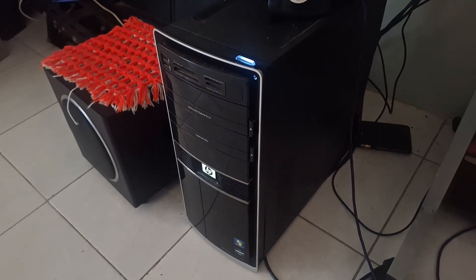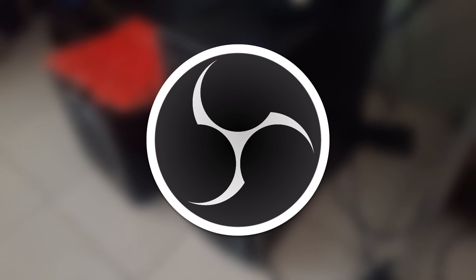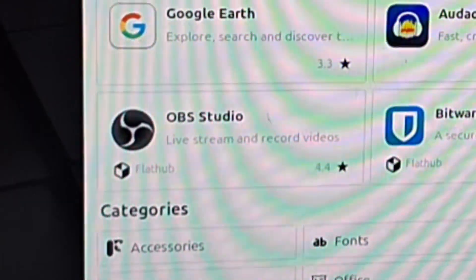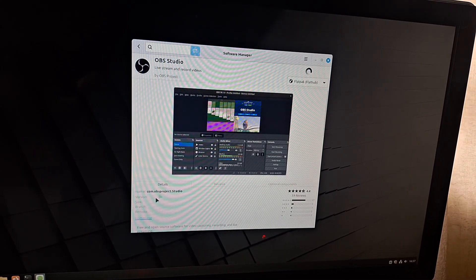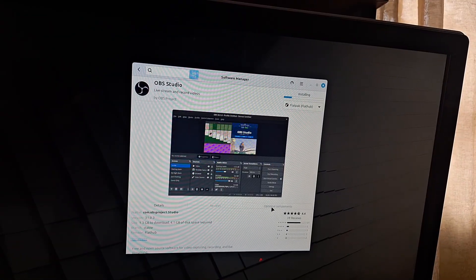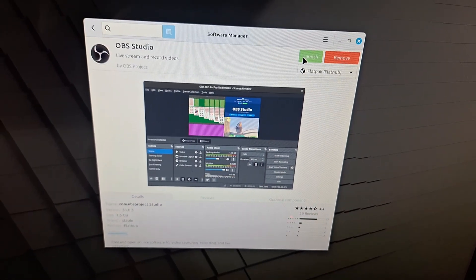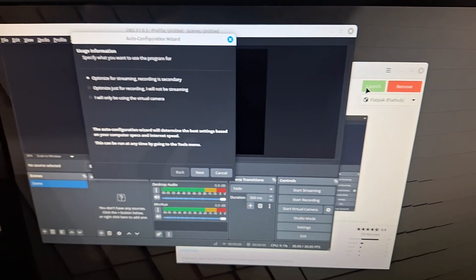Let's install some software. First, I'm going to install OBS so I can record my screen properly. I can do this by opening the software center — OBS is right there on the front page. Clicking on it brings up the store page, and all I need to do is click Install, then click Continue. Once it's done, I click Launch and it opens. We now have OBS, and I didn't even need to touch the terminal.